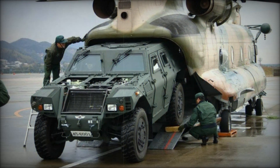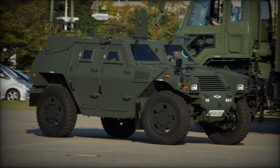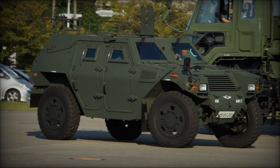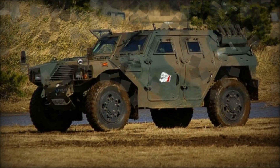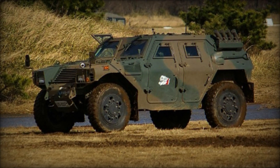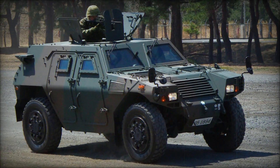Its high ground clearance, combined with a relatively low hull profile, allows it to navigate challenging terrains while minimizing exposure to enemy fire. The vehicle's run-flat tires and robust suspension system further enhance its cross-country capabilities, ensuring it can keep up with main fighting forces or operate independently in rough conditions.